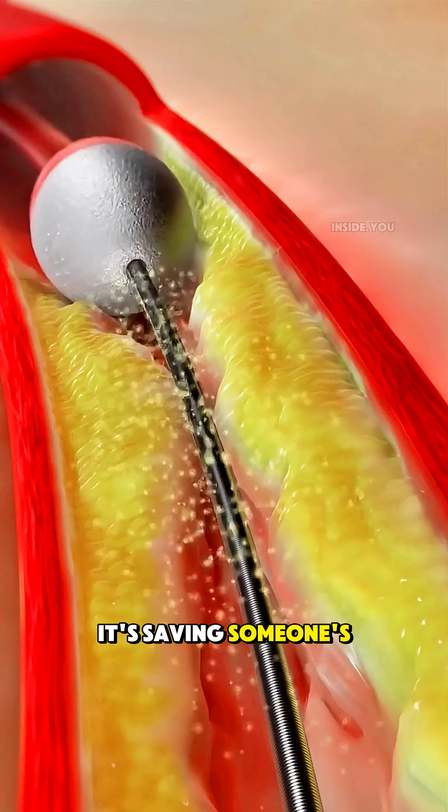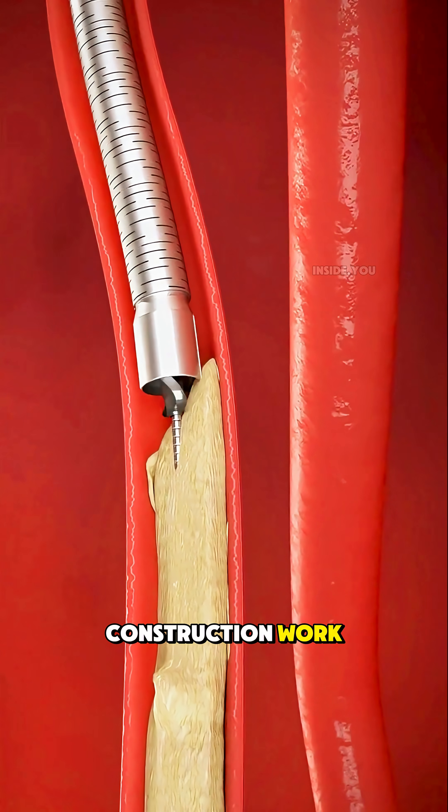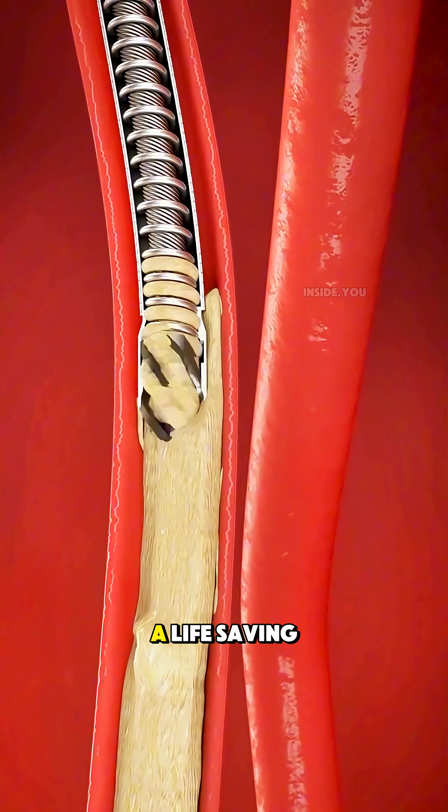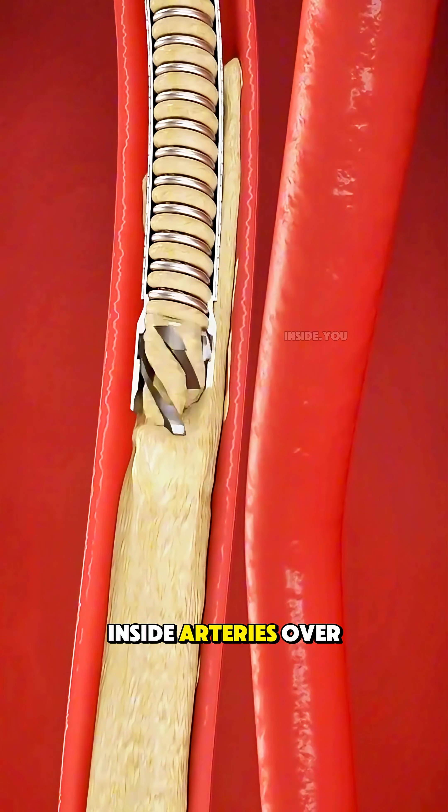It looks like a drill, but it's saving someone's life right now. What you're seeing isn't construction work. It's atherectomy, a life-saving procedure that clears dangerous blockages inside arteries.